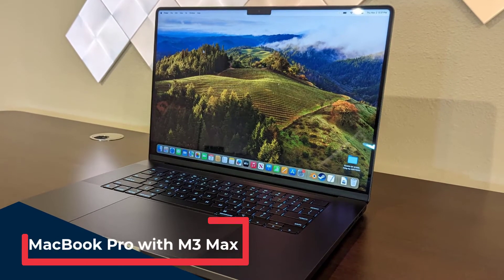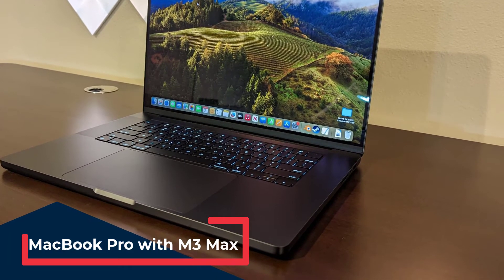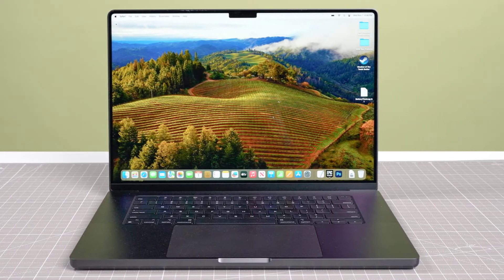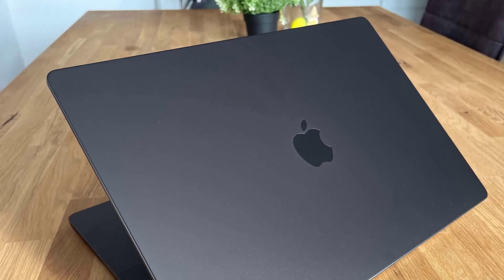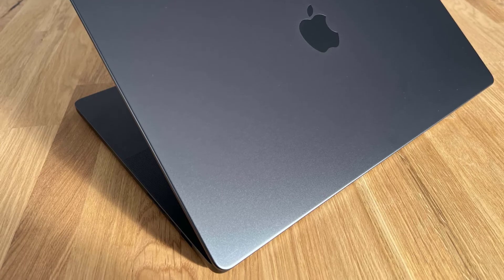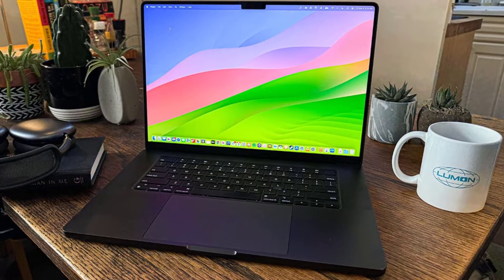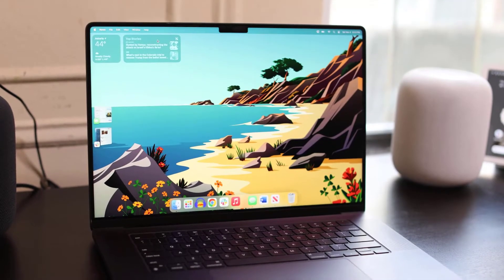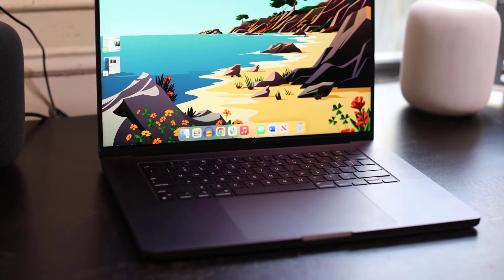Apple's 2023 MacBook Pro, featuring the powerful M3 Max chip, is an excellent choice for hackers looking for a blend of performance, portability, and high-quality build. The M3 Max chip provides incredible processing power, up to 96 GB of unified memory, and fast SSD storage, making it capable of handling demanding hacking tasks such as running multiple virtual machines and analyzing large datasets. The MacBook Pro also offers impressive battery life and a stunning Retina display, perfect for long hacking sessions. While macOS may not be the traditional choice, its ability to run virtual machines or dual boot with Linux provides the flexibility needed for cybersecurity tasks.